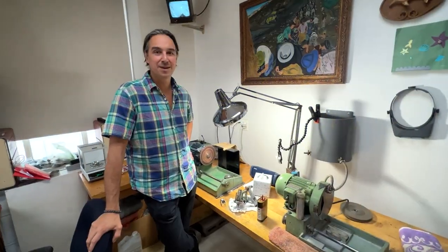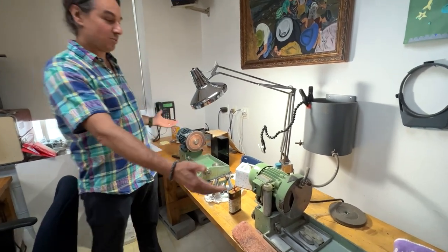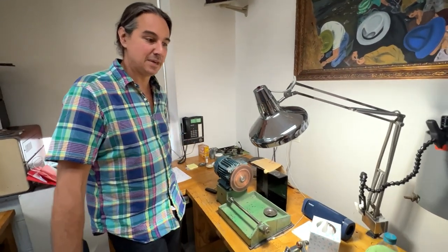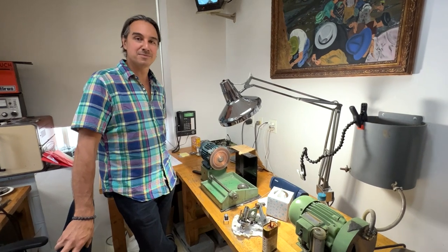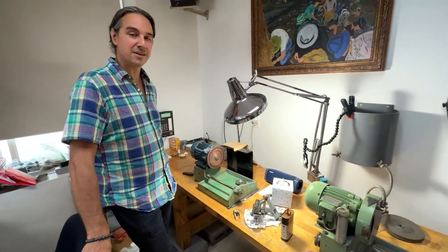We are in Midtown Manhattan, and we're looking at old Bunter lapidary machines. This is the grinding wheel and this is the polishing wheel. You said these were here before you were even born? These were probably here around my second month of life — so yeah, they've been around for a long time. And now these are yours? These are mine now. Sweet.